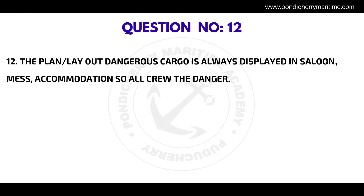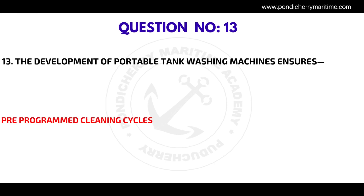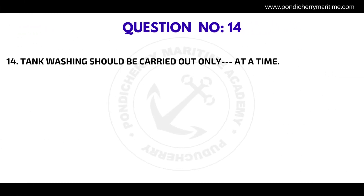Question number twelve: The plan layout of dangerous cargo is always displayed in saloon, mess, and accommodations so all crew are aware of the danger — the correct answer is true.